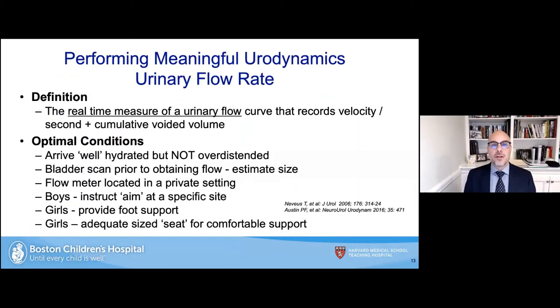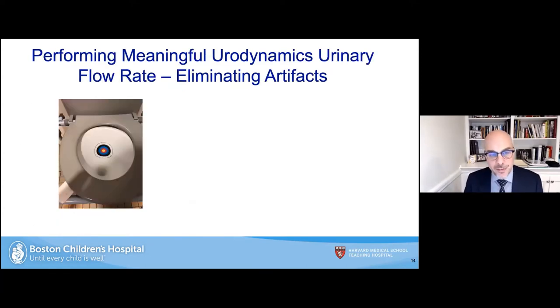Uroflowmetry is the least invasive urodynamic test. The definition is the real-time measurement of urinary flow curves that records velocity in seconds and the voided volume. The optimal conditions are that a child arrives well hydrated but not over-distended. We get a bladder scan before starting the flow to get a sense of how much is in there, and if they come dehydrated we send them to the waiting area to drink. We locate the flow meter in a private setting where the child feels comfortable, instruct boys to aim at a specific target, and provide good foot support and an adequate size seat for girls.